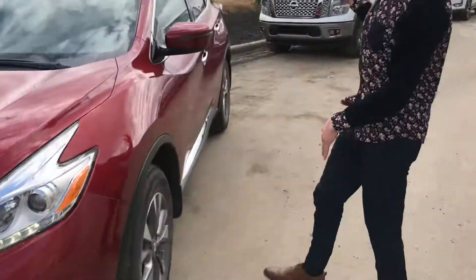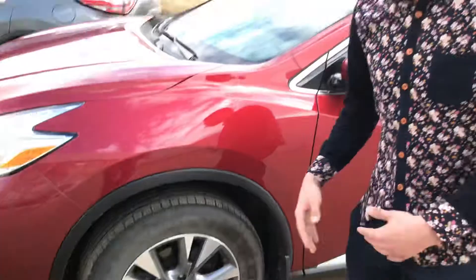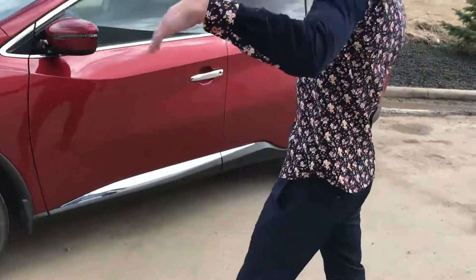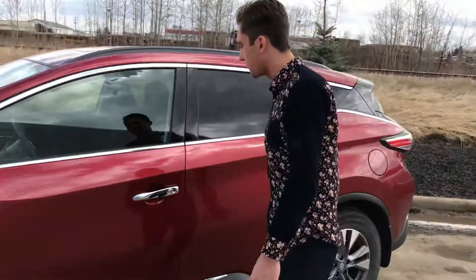Coming around to the side, you do have your aluminum alloy rims on this guy, all-season rubber in great shape with tons of tread left. Looking down the whole vehicle, there's no real scratches or big dents or anything like that on this guy.